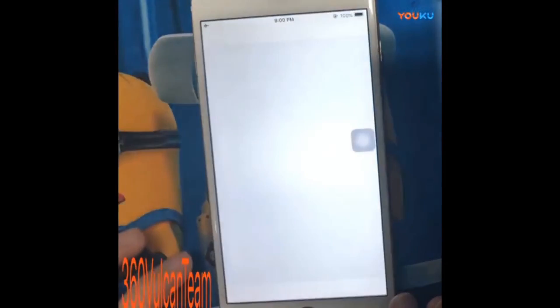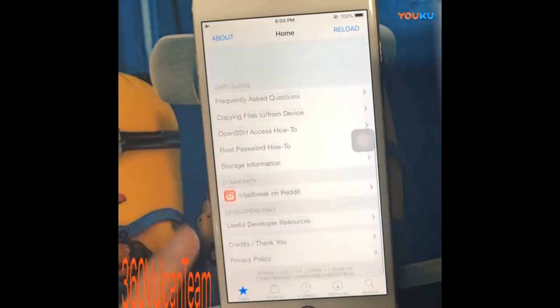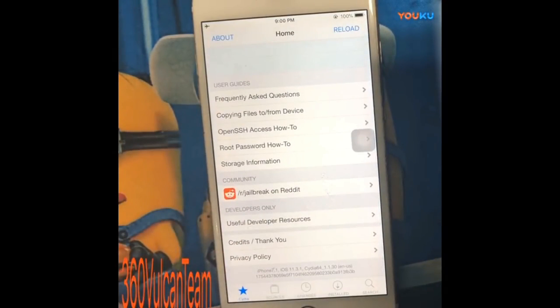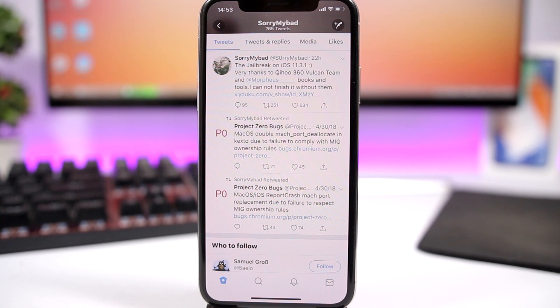Hopefully this will turn out to be true. Let me know down in the comments what you think — will this jailbreak be released to the public or not? Also let me know, are you jailbroken on your device or are you waiting for a new jailbreak for iOS 11.3.1? That's basically it for this video. Everything looks ready to go, so let's wait and see if the 360 Vulkan team will actually release it to the public. Go ahead and subscribe for more videos like this, and we'll see you guys on the next one.